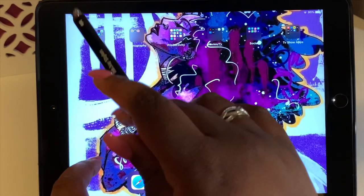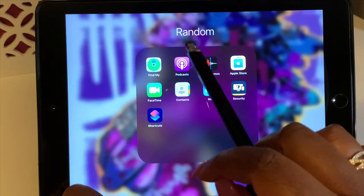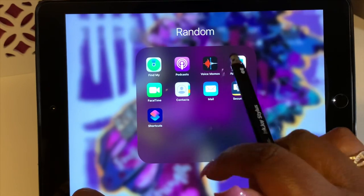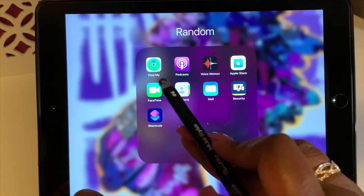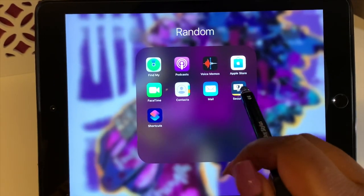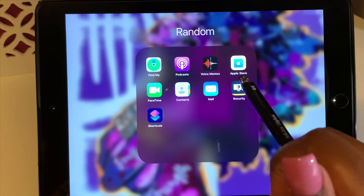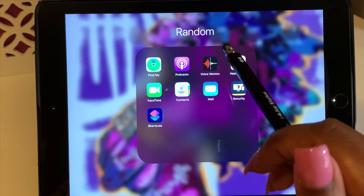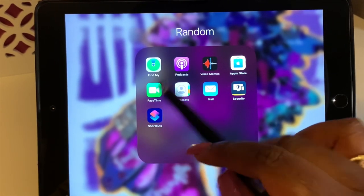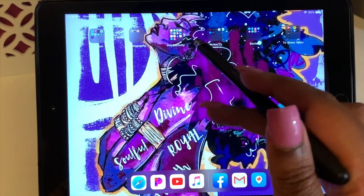In my random folder I have Find My iPhone, Podcasts — I listen to just a few, usually on my phone — Voice Memos, Apple Store, FaceTime, Contacts, the Mail app, my Norton Security app for all our electronic devices including cell phones, tablets, and computers, and Shortcuts, which I'm not sure what that's for.